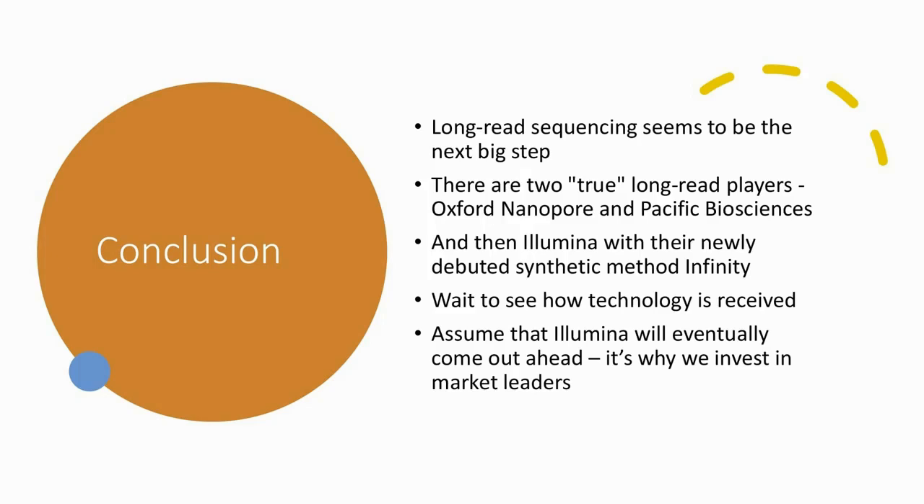To conclude: long read sequencing certainly seems to be the next big step for the genomics community. There are two true long read players — Oxford Nanopore and Pacific Biosciences — and now we have Illumina with their newly debuted synthetic approach. We'll probably need to wait and see how the technology is received; early access is going to be next quarter. We will assume that Illumina eventually comes out ahead — that's why we invest in market leaders. We do have some dogs in the race in our own portfolio, but that's for premium subscribers only. Please subscribe to our channel, put your questions and comments on the video, and thank you very much for watching.